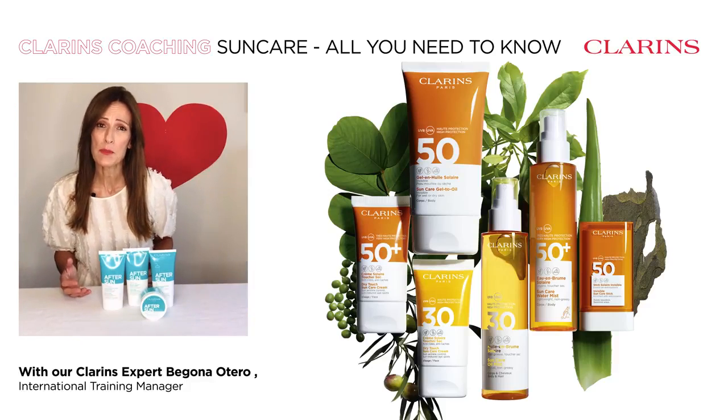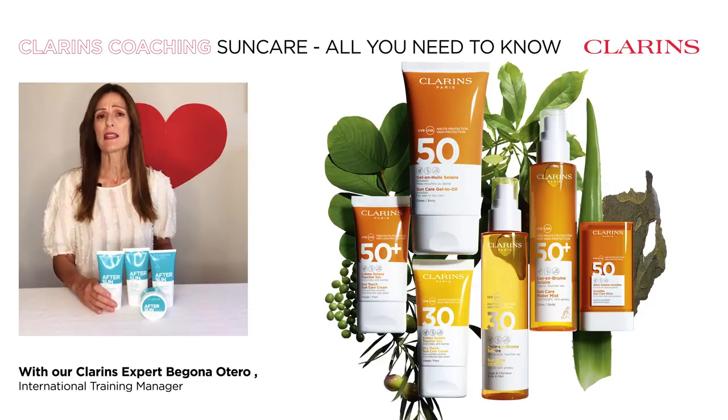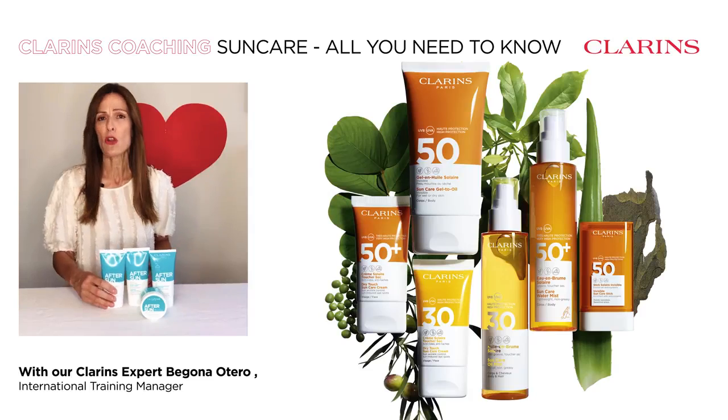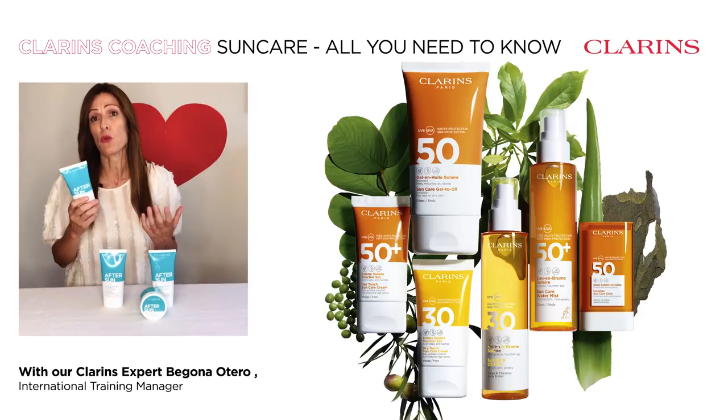And remember, after sun exposure, we need to soothe, comfort, and rehydrate our skin. So two choices: a refreshing after sun gel for those of you that like a non-oily texture, or a soothing after sun balm for those of you that prefer a richer texture.